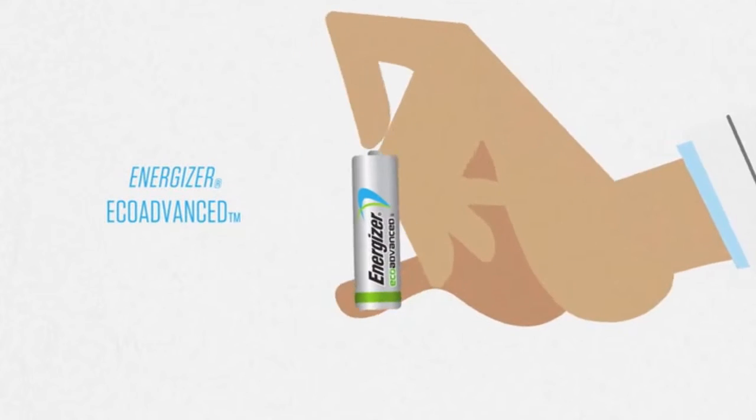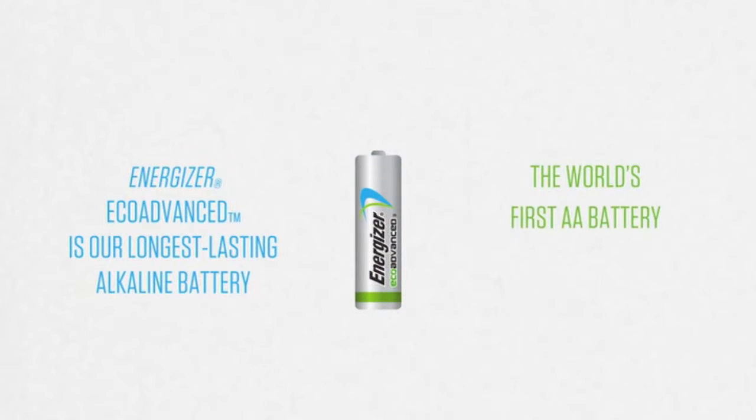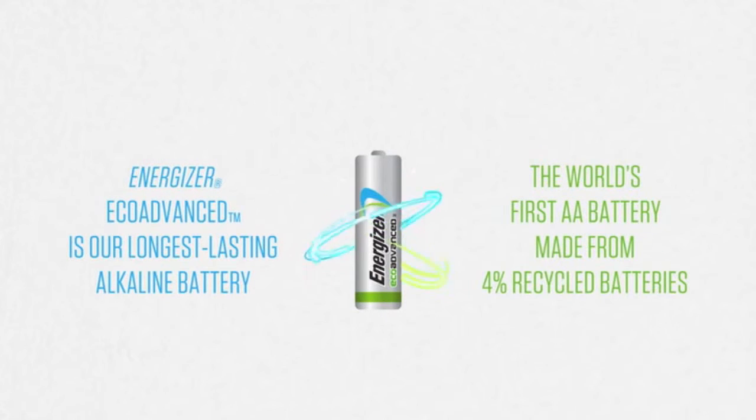You can. Energizer's new Eco Advanced is our longest-lasting alkaline battery, and it's the world's first AA battery made from 4% recycled batteries.